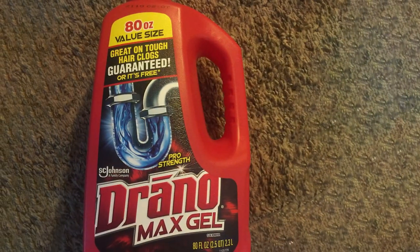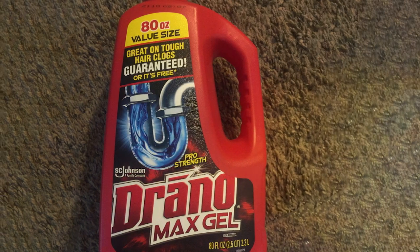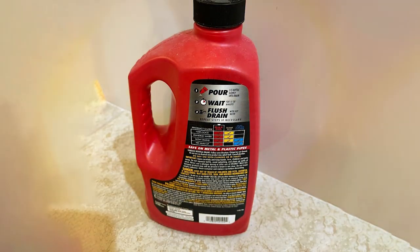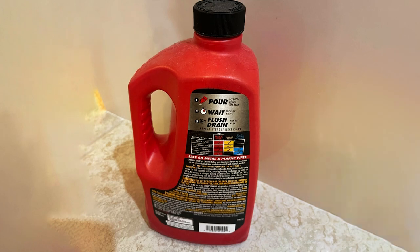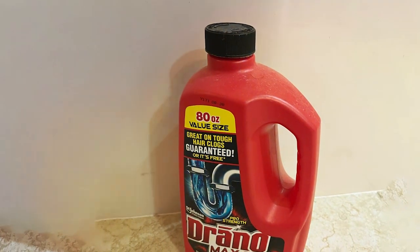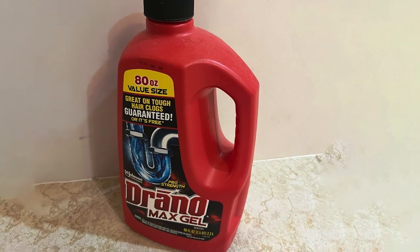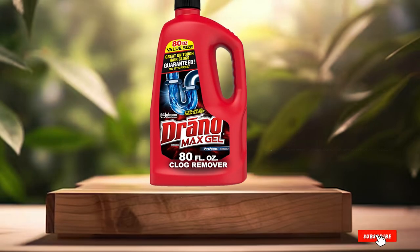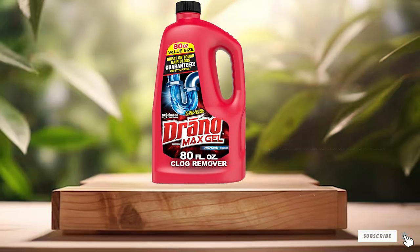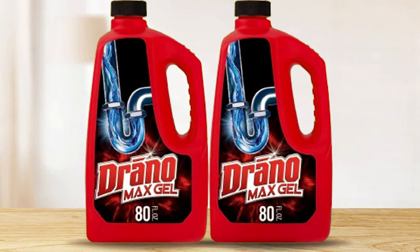This powerful drain cleaner is perfect for regular maintenance or for dealing with stubborn clogs that other products can't handle. The 80-ounce size provides plenty of product to keep your drains flowing smoothly, making it a cost-effective choice for households. Its versatility allows it to be used in various types of drains, ensuring you always have a solution on hand when plumbing issues arise. The heavy-duty formula not only clears current clogs, but also helps prevent future buildup, keeping your plumbing in top condition. Its effectiveness has made it a trusted name in drain cleaning for years.